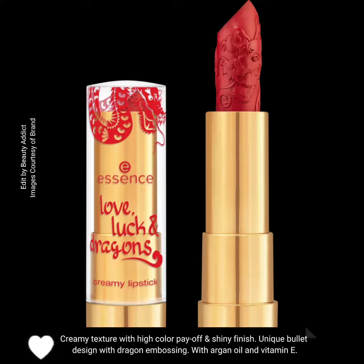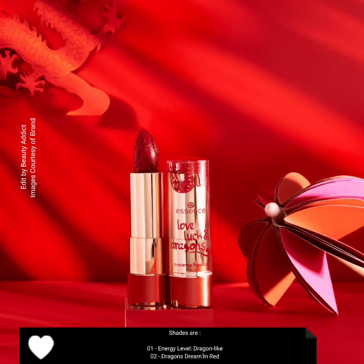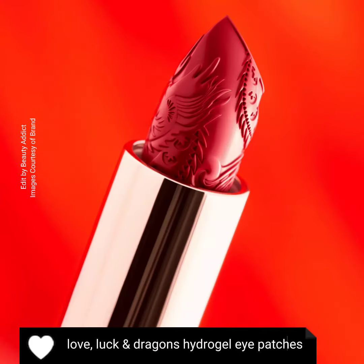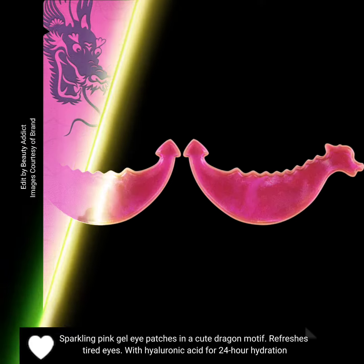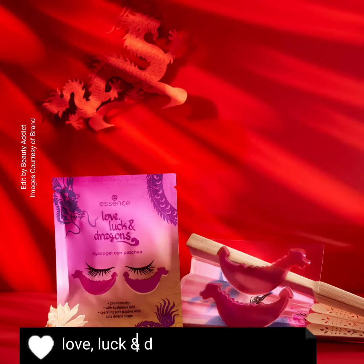The Love, Luck and Dragons creamy lipstick contains argan oil and vitamin E. The collection also features Love, Luck and Dragons hydrogel eye patches — sparkling pink gel eye patches in a cute dragon motif that refresh tired eyes with hyaluronic acid for 20-hour hydration.